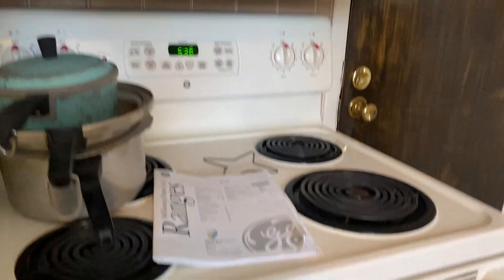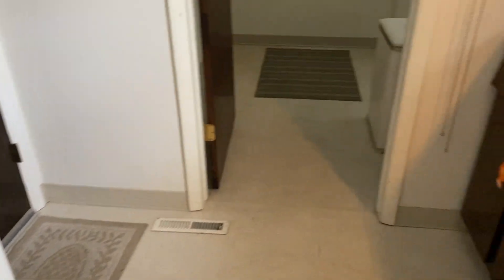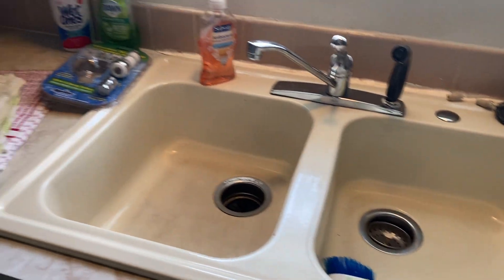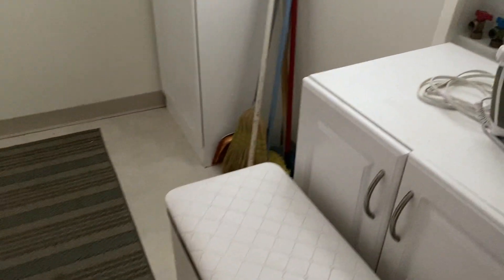Reasonable condition — again, reasonably well taken care of. Maybe one drawer there needs some help. Looking under the sink always tells you how well a home has been taken care of — not too much damage there. The sink looks okay. This is your laundry area — a little bit of a drop here, but nothing too bad.